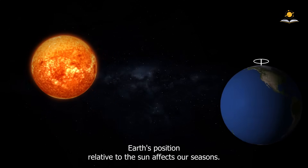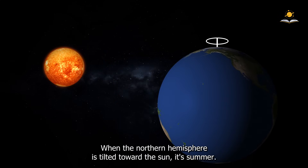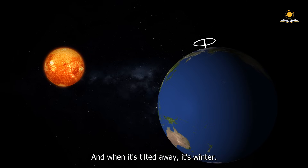Earth's position relative to the Sun affects our seasons. When the Northern Hemisphere is tilted toward the Sun, it's summer, and when it's tilted away, it's winter.